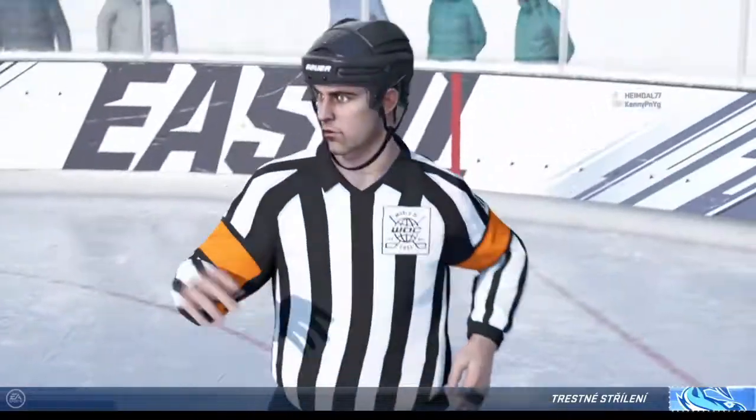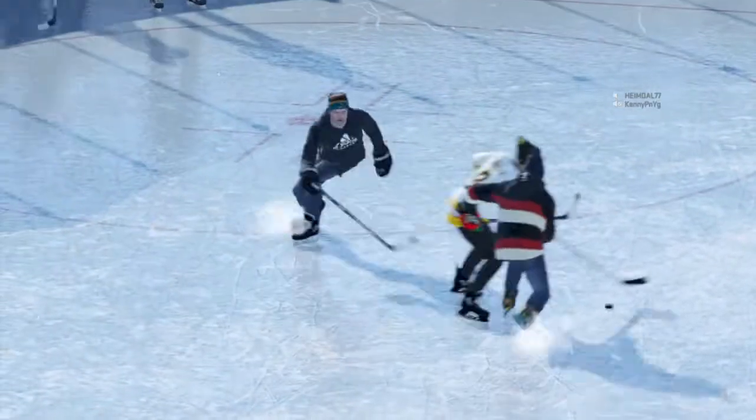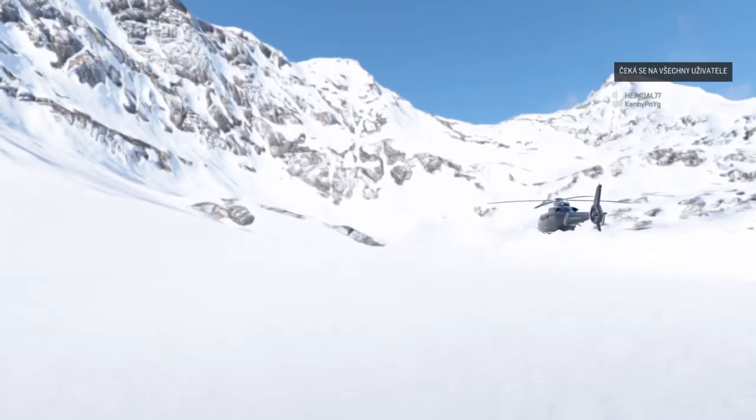Here we go. I guess it's a little bit of bad luck, James — he's reaching for the puck, he's in a position to try and keep the play moving, but he trips him up.